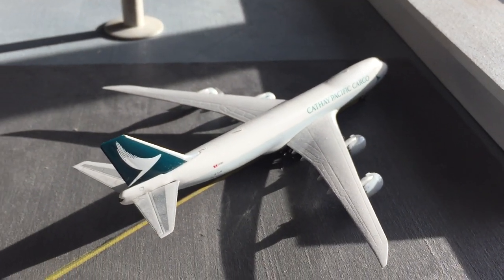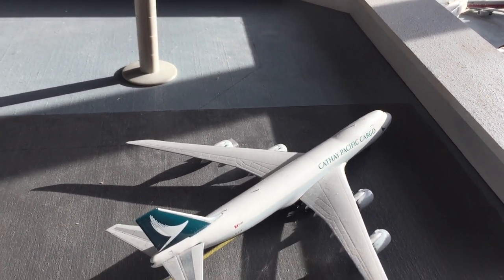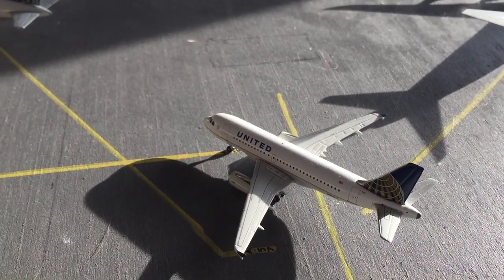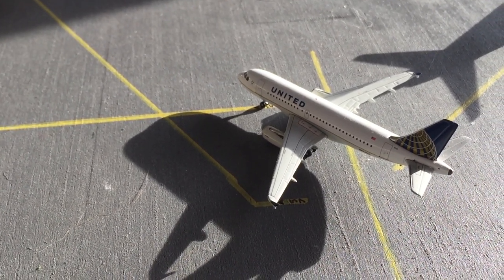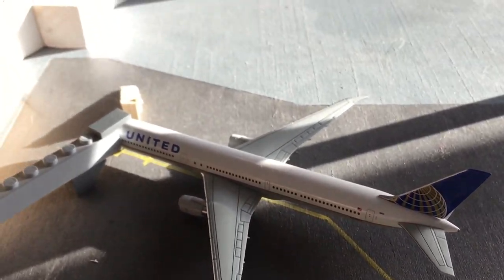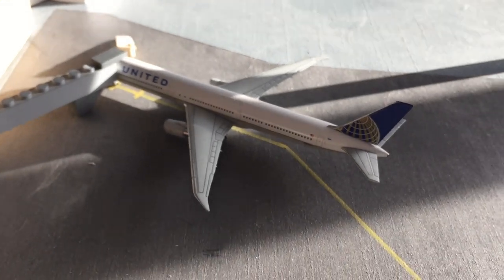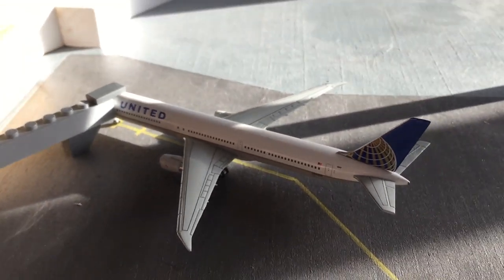Right here is a Cathay Pacific 747-8F heading to Miami, and it came in from Anchorage. Right here is a United A319 just pulling into this gate — he just came in from Los Angeles, and he's going to be heading out to Dallas-Fort Worth. Right here is the 767-400 for United — he came in from Tokyo Narita just a few minutes ago. The gate just pulled up, still waiting for catering and baggage.